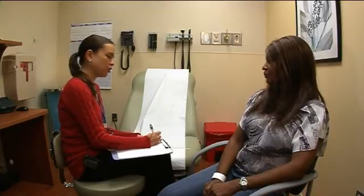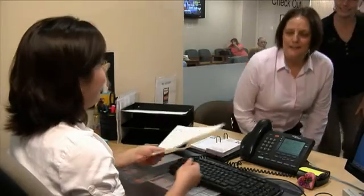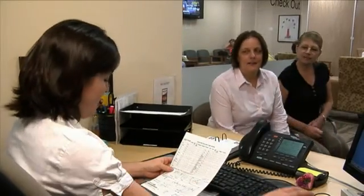A dietitian and social worker are also on the treatment team and will be available during your course of treatment. The social worker can assist with hotel arrangements or discuss the option of staying at the American Cancer Society's Hope Lodge, which is located on the Moffitt campus. Thank you for taking the time to review this information. We hope that this video has helped you understand the process of receiving radiation here at Moffitt Cancer Center.